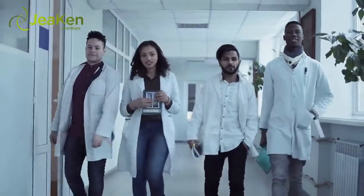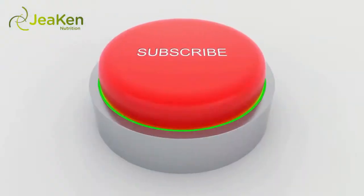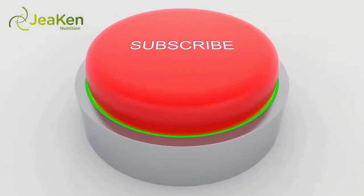If you've liked the video, give it a thumbs up, leave a comment, and share with your friends. We thank you so much for watching. For more nutrition, health and beauty tips, please subscribe to our channel.